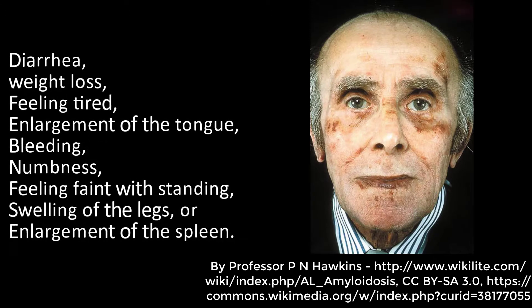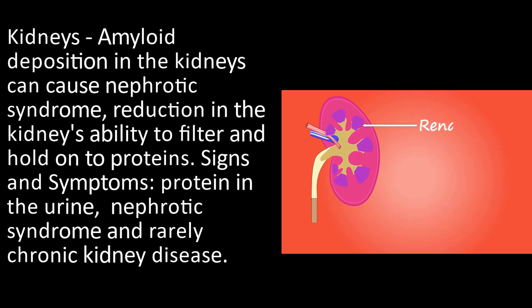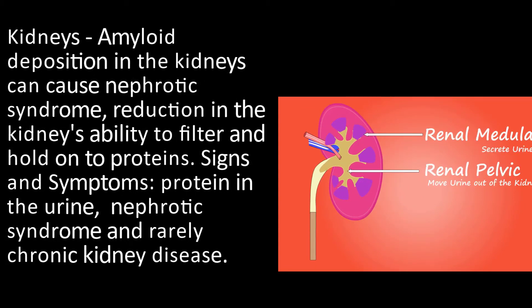Amyloid deposition can occur in different parts of the body. Deposition in the kidneys can cause nephrotic syndrome — a reduction in the kidneys' ability to filter and hold on to proteins — resulting in protein in the urine and rarely chronic kidney disease.